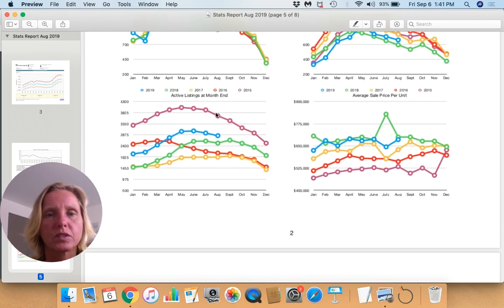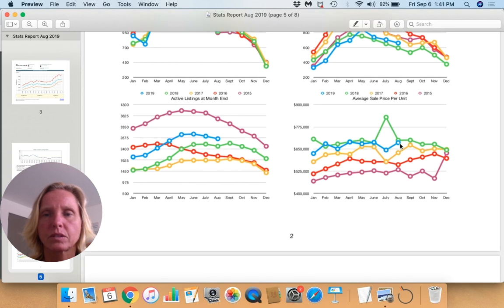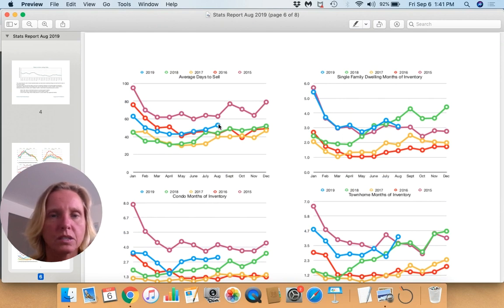For active listings, we have more inventory now than in all years shown except 2015. Our average sale price per unit is almost exactly in line with where it was last year at this time, and above the other prior years. Average days to sell is slower than in most recent years — we were selling faster in 2016 and 2017 — so things are taking a little longer to sell.